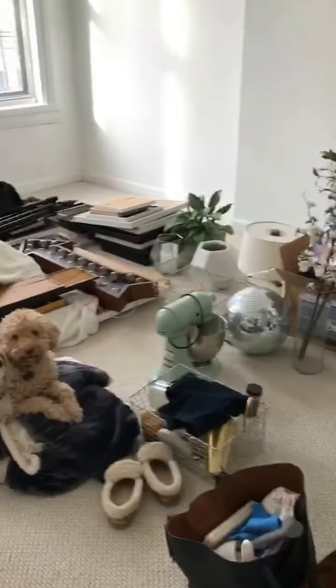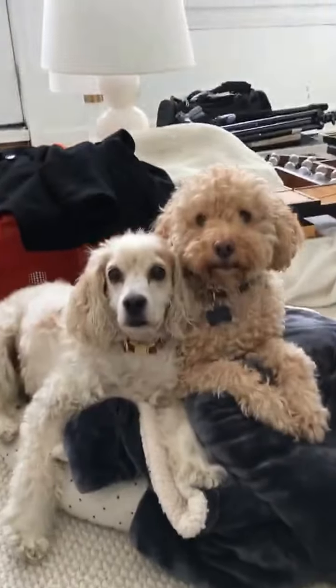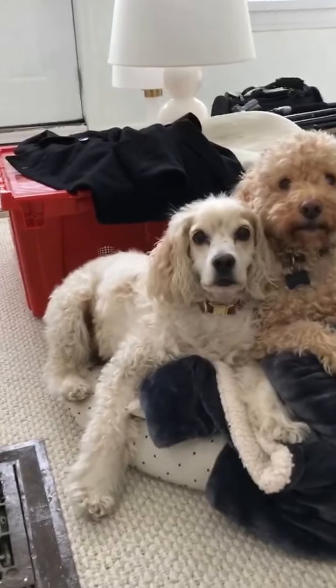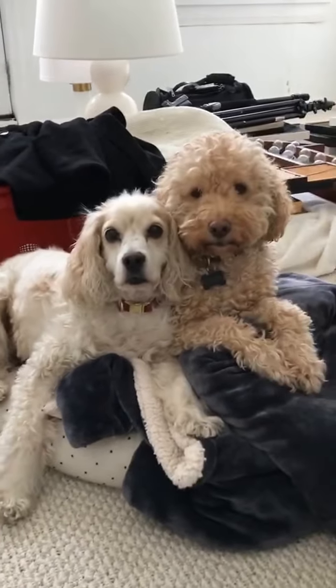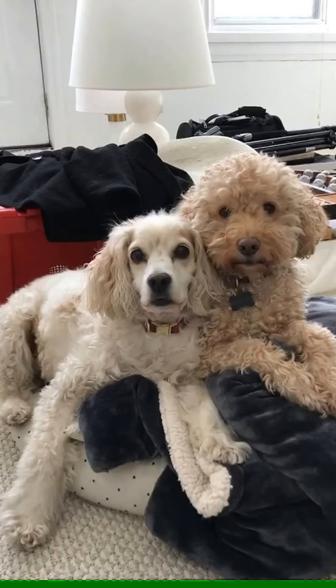I came to check on them. Does it get any cuter than that? You guys are being so good. Are we sharing a little bed, Fiona? I love you! Do you like the new place? So much room for you.